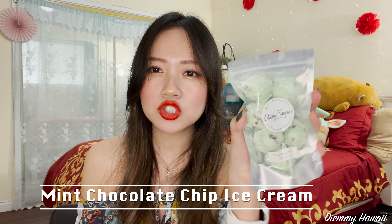Next up, I'm going to be trying the mint chocolate chip ice cream freeze-dried snacks. I'm thinking, is this what astronauts eat? I'm kind of curious if this is what it tastes like if you're going to eat astronaut ice cream. I'm going to open it. Smell-wise, you can definitely smell some creaminess going on here.